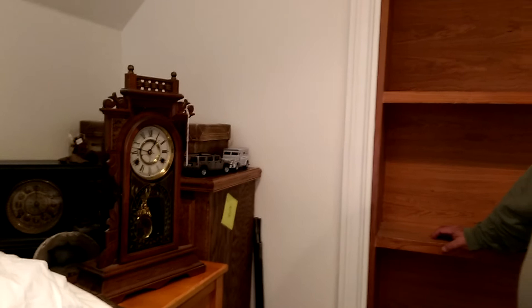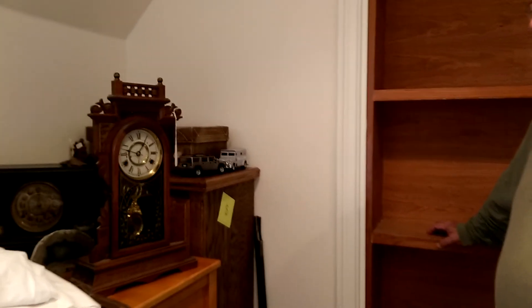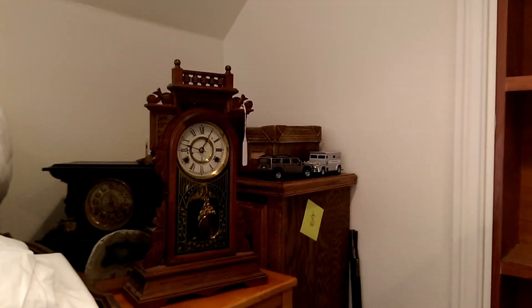Here we have at the Hydesville estate a beautiful Eastlake mantel clock, a little regulator, and it's in running order. It's probably circa 1880s to about 1900, beautifully decorated in the glass. It's a fine clock with an oak case with walnut trim.